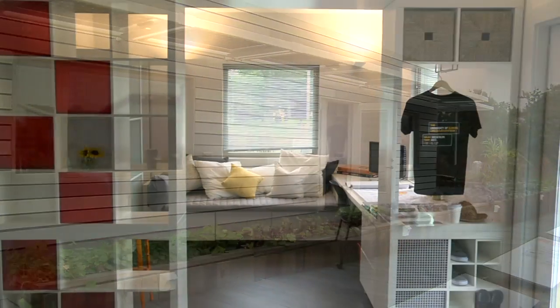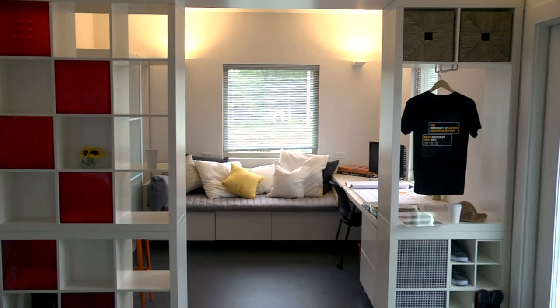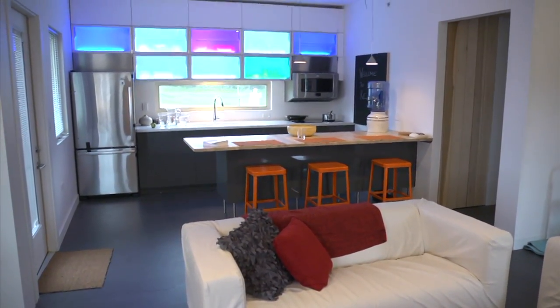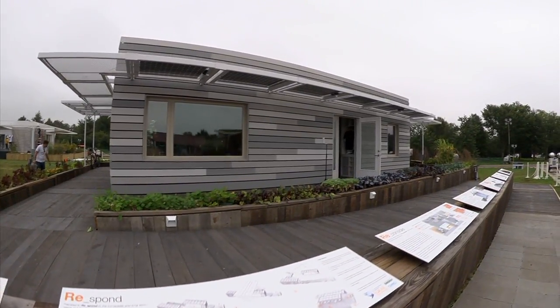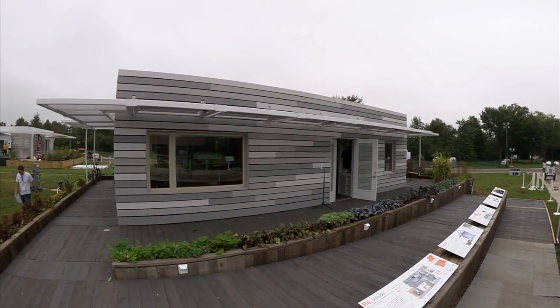There was a set of tornadoes that came through just north of Champaign, Illinois, so we wanted to come up with a design that could really cater to those individuals. We came up with a house that could be pre-manufactured in a modular home environment so it can be both quick and affordable. Once it gets on site, we wanted to reduce the amount of skilled labor involved, so the house is totally constructed and the envelope is totally enclosed except for one seam that needs to be sealed.